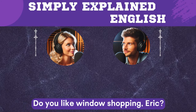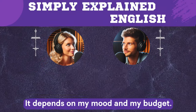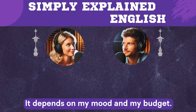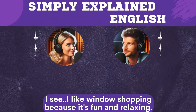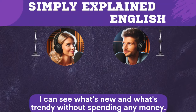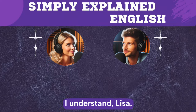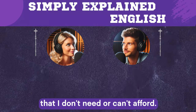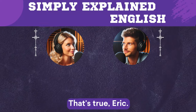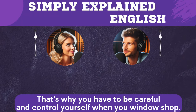Do you like window shopping, Eric? Well, sometimes I do, but sometimes I don't. It depends on my mood and my budget. I like window shopping because it's fun and relaxing. I can see what's new and what's trendy without spending any money. But sometimes window shopping makes me want to buy things that I don't need or can't afford. That's why you have to be careful and control yourself when you window shop.